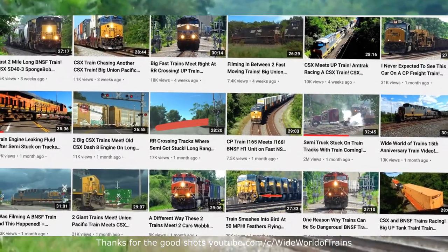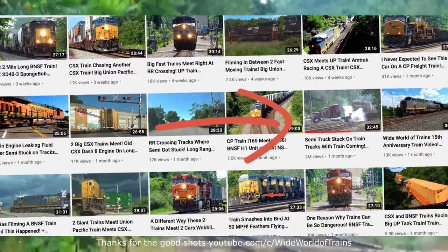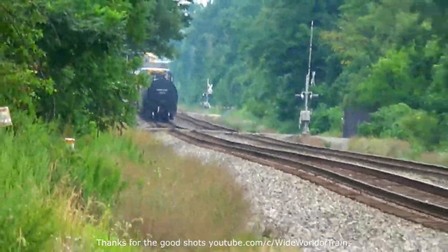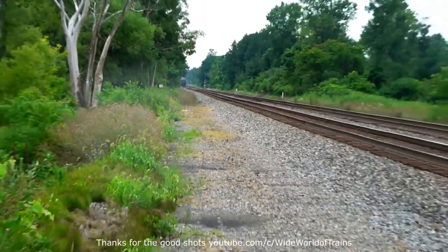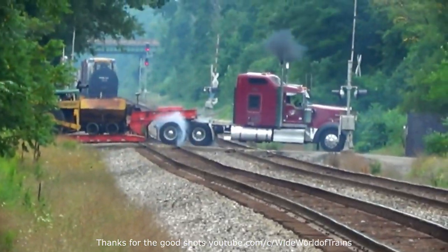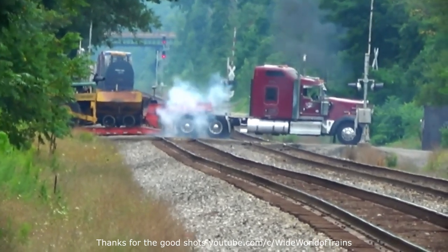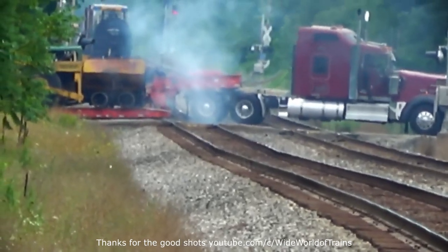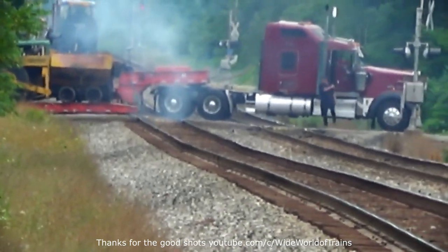Many thanks to the Wide World of Trains channel for the video. I have long wanted to demonstrate how cars get stuck on railway tracks. Semi-trucks stuck on train tracks with a train coming — you won't believe this one. This action-packed video was shot in and around Dan Kirk, New York.